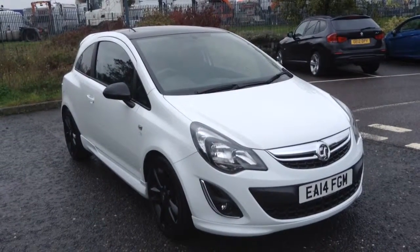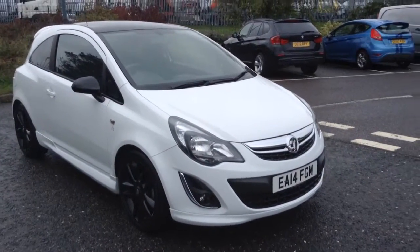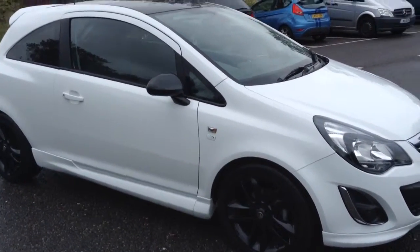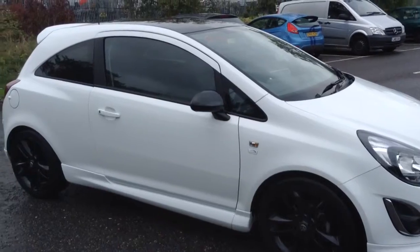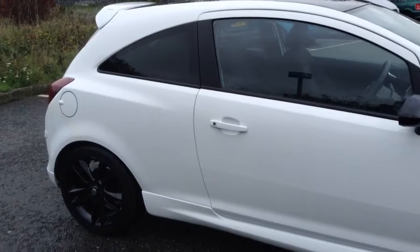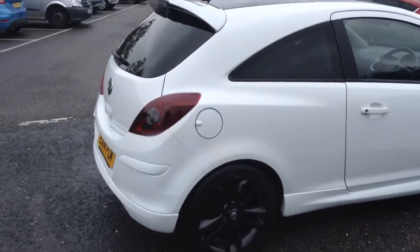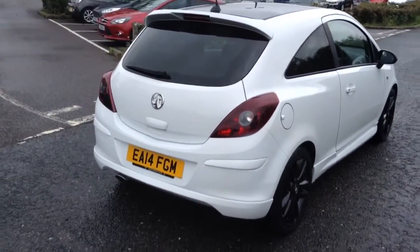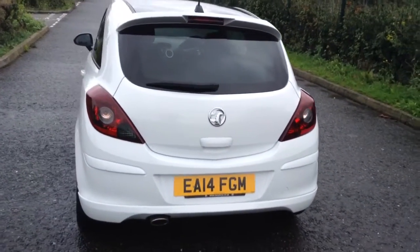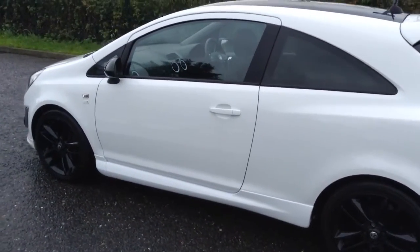Welcome to Tony Levoix Vauxhall. This is our 2014 Corsa limited edition, finished in white with black 17 inch alloy wheels and black roof. It has a body styling kit and black door mirrors.